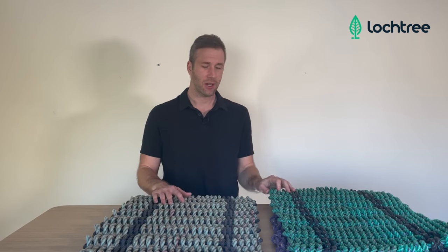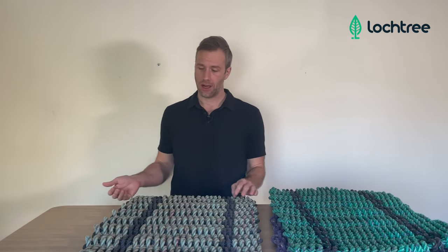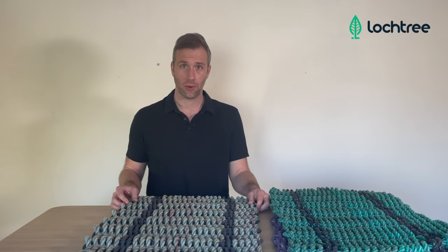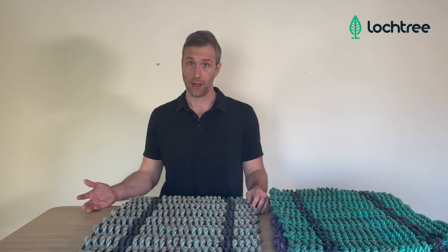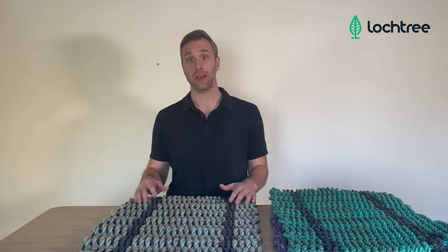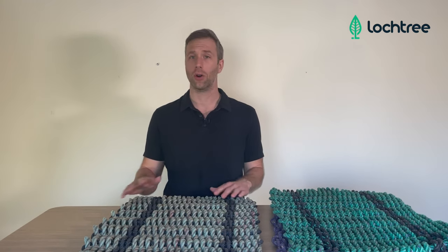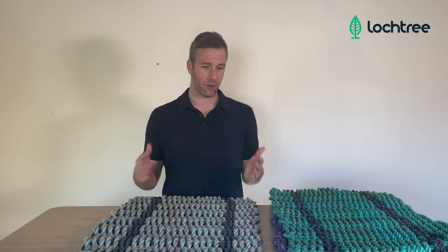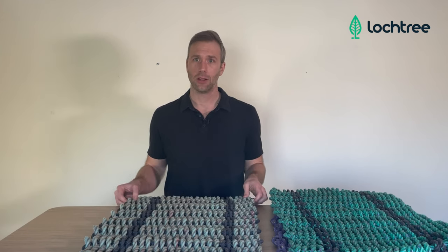Just fantastic products — come check them out at locktree.com. Hope you're enjoying these videos; if you are, just subscribe to our channel, we'd love to have you join. And if you're interested in learning more about lobster rope doormats, upcycling, or abandoned fishing line and fishing gear and the impact that's having on the environment, come check out our blog — we have articles on all three subjects there. Thank you so much, hope you enjoyed this, and come check out lobster rope doormats.